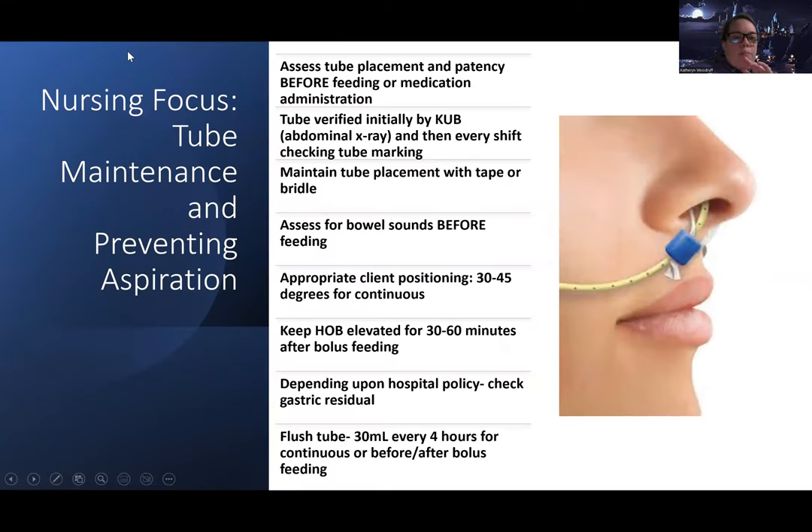To maintain the tube and prevent aspiration — which is a very big risk — you need to know that tubes have a high risk of being pulled out, either accidentally or on purpose, and there's high risk for aspiration from continuous feeding or overfilling the stomach. We always want to assess the tube for patency and correct placement before giving anything. When a tube is first placed, we get a KUB — kidneys, ureter, bladder — abdominal x-ray to verify it's in the right place, and the doctor confirms it's okay for use.